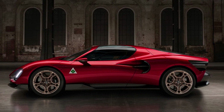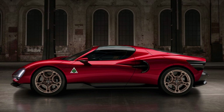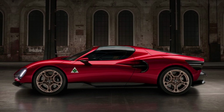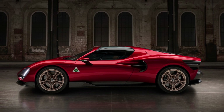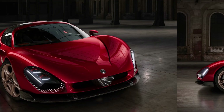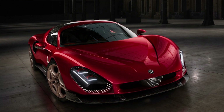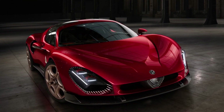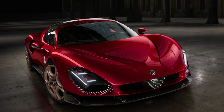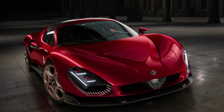The Alfa Romeo 4C previously paid homage to this car with a special edition, but this is a much closer interpretation. Only 33 examples will be built in total, and they are all sold.